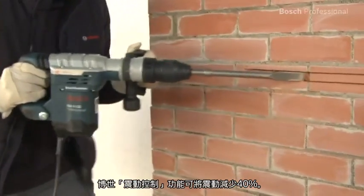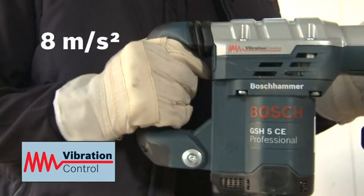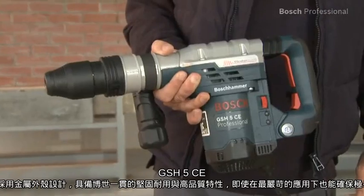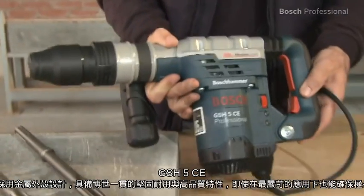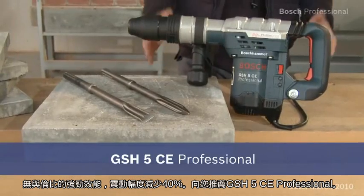Now the Bosch vibration control enables you to work with up to 40% less vibration. And thanks to its robust design in Bosch quality — for example this metal housing — the GSH-5CE Professional guarantees a long lifetime, even when used in the toughest conditions. Unbeatable power and up to 40% less vibration. That's the GSH-5CE Professional.